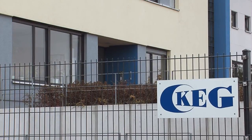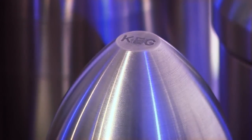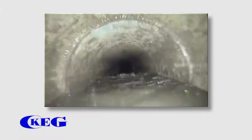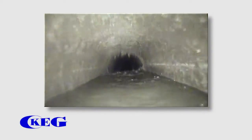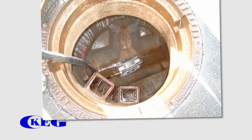KEG is counted among the market leading manufacturers of sewer cleaning equipment. Efficient sewer cleaning requires precise knowledge of the condition of the pipe and the degree of soiling. Thanks to an optical check, all cleaning tools can be used most effectively.